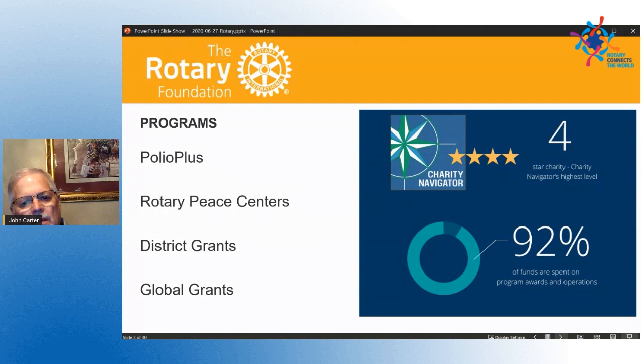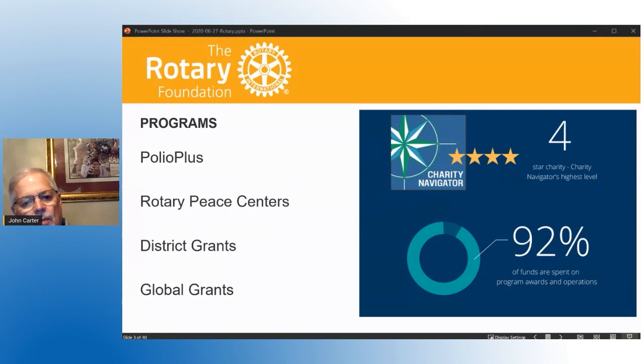I want you to notice on the right there are four stars. It says Charity Navigator, and that is a firm whose sole business is to rate charities on how good a job they do in transparency. Four stars is their highest rating and the Rotary Foundation was just awarded that two months ago, I believe, for the 12th year in a row. Below that you see a figure of 92 percent, which represents the amount of money out of your dollar that goes to a project — 92 cents out of every dollar you give goes to a project. I will challenge you to find a charity that does a better job.